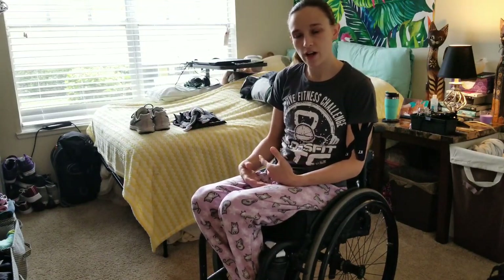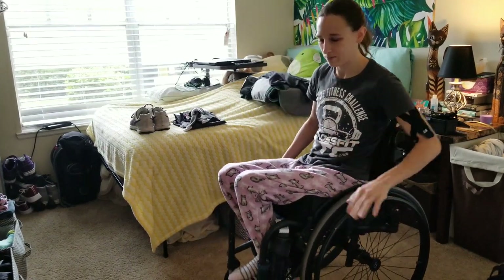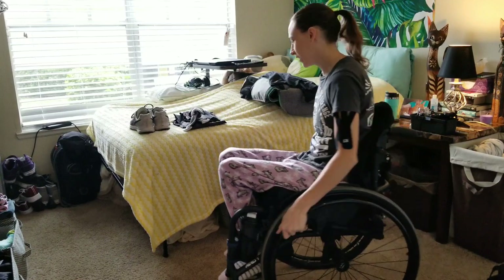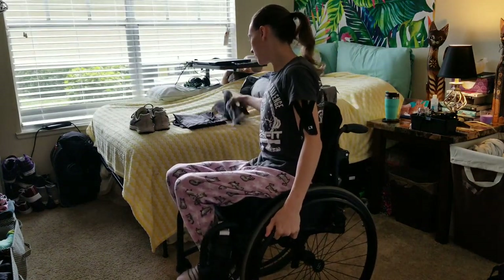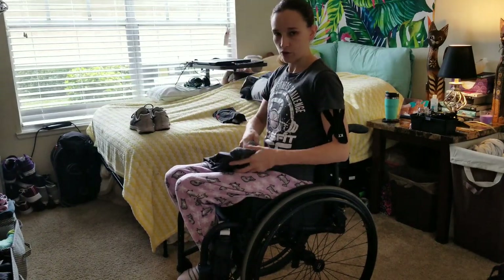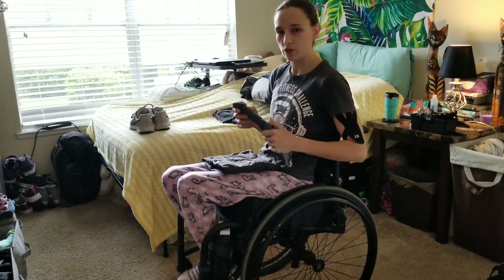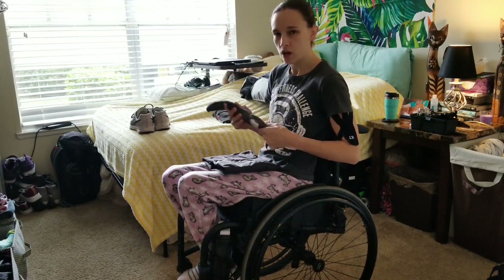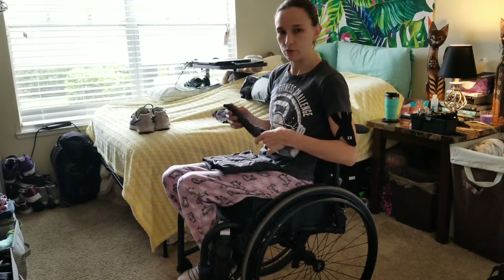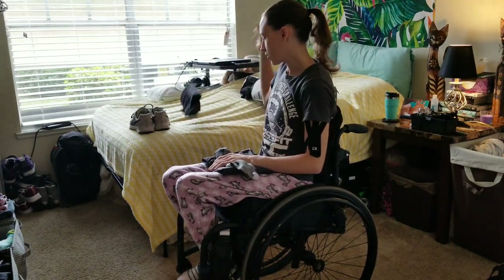So basically I'm going to show you how I get dressed in a wheelchair, and it's going to be PG, I promise — you're not going to see anything, don't worry. I'm going to be putting on these pants, these socks — which are compression socks, which a lot of paraplegics and wheelchair users have issues with because of how tight they are and the lack of movement — and just a regular tank top.